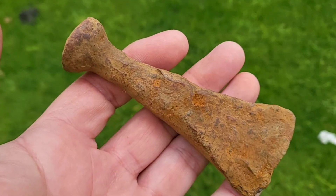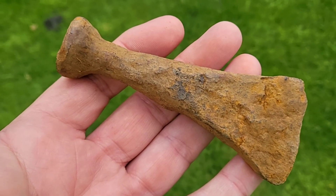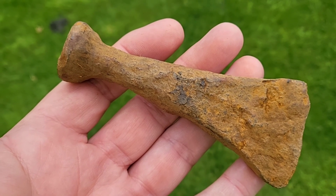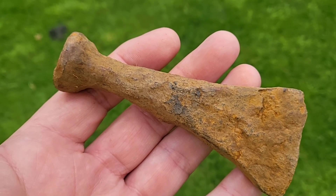Back this afternoon with Don, who's had a rather interesting chisel. Date-wise, we haven't got a clue. Nice though, nice to show, nice to see. Any ideas? Let us know in the comments, folks.